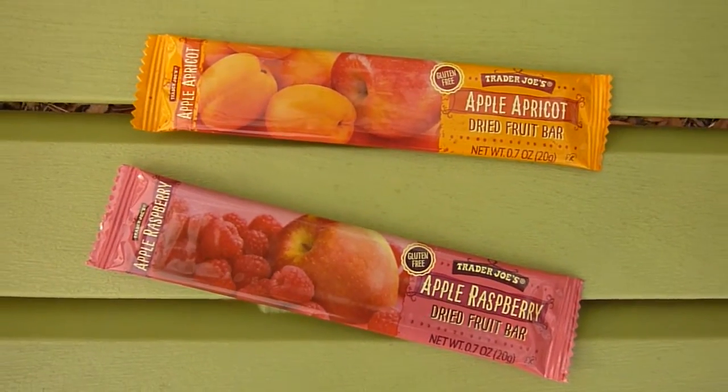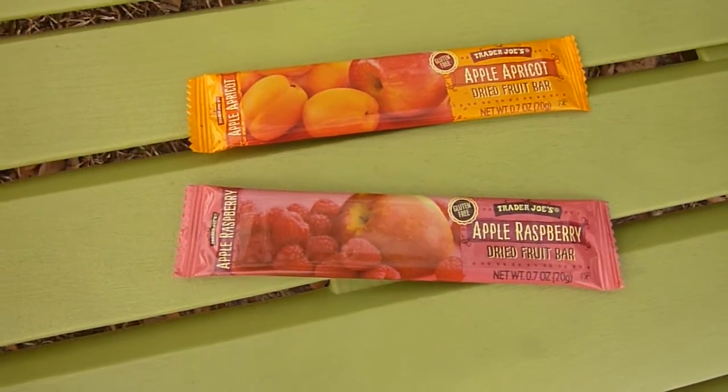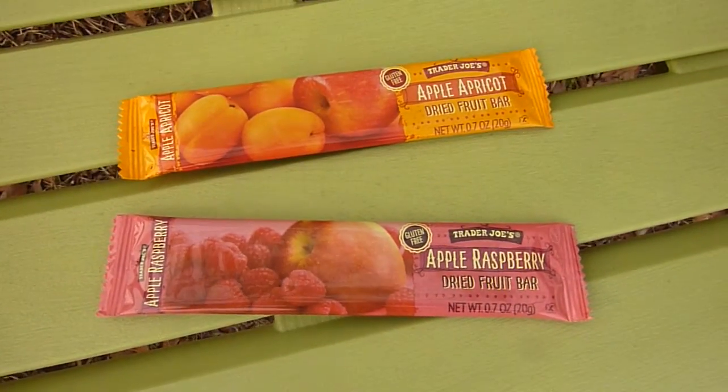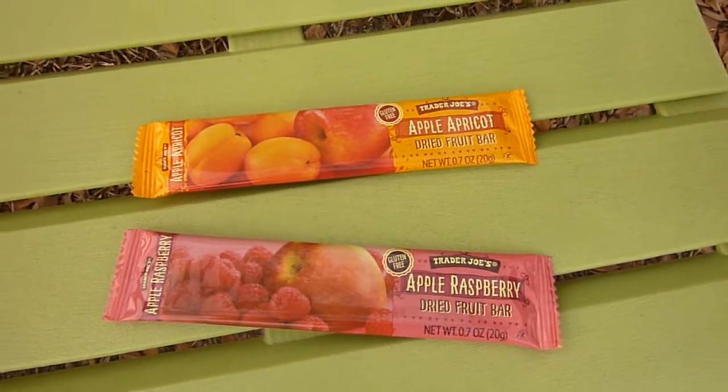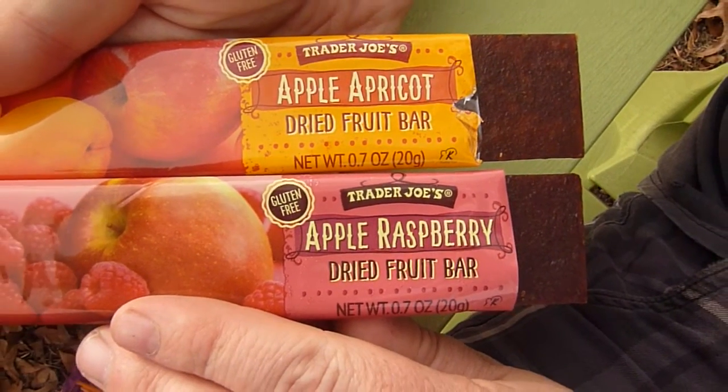We found these dried fruit bars on our recent shopping trip to Trader Joe's. You might be wondering if these are the same fruit bars they carried a few years ago but mysteriously vanished from their shelves. It seems that they've been reformulated with a 19 cent increase.